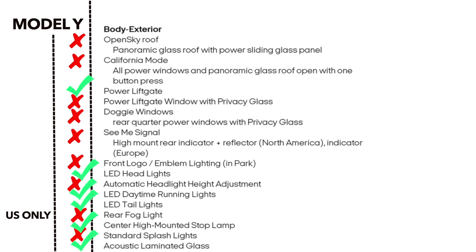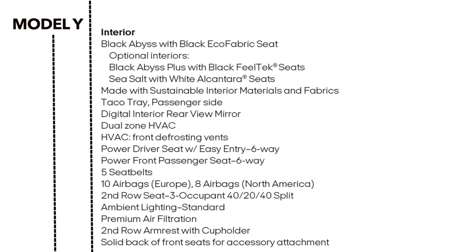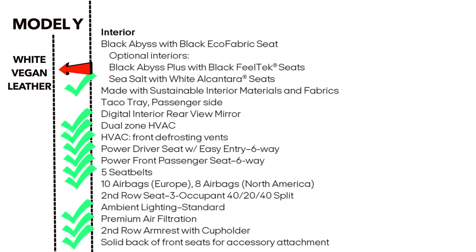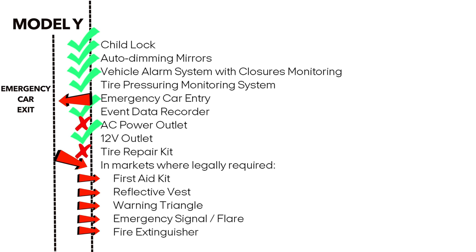Acoustic glass is included on the Model Y, double-layered on the front doors. The Model Y also has a rear glass defogger, heated outside rear-view mirrors, and auto-dim and power-fold mirrors. The Model Y has a white interior option; the seats are not leather and not made from recycled materials. The rear-view mirror is not digital. Seat split is 60-40 and there's no ambient lighting standard. Tesla has emergency car exit, no tire repair kit, and no AC power outlet.